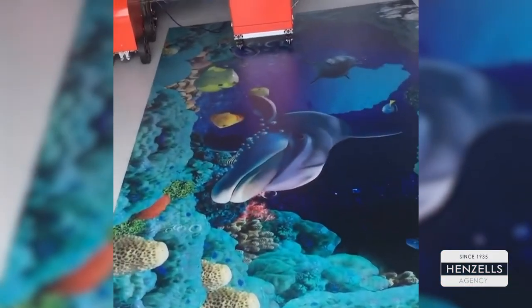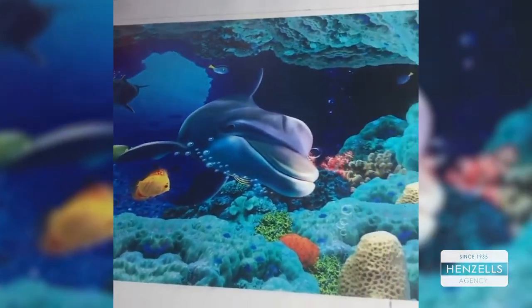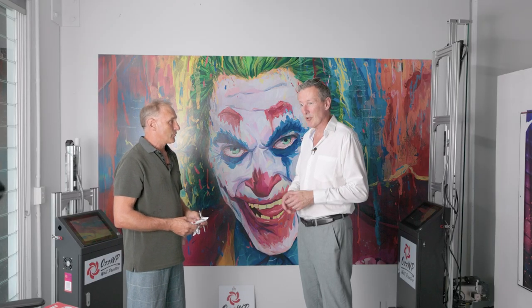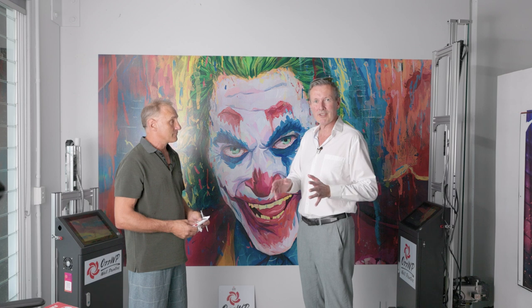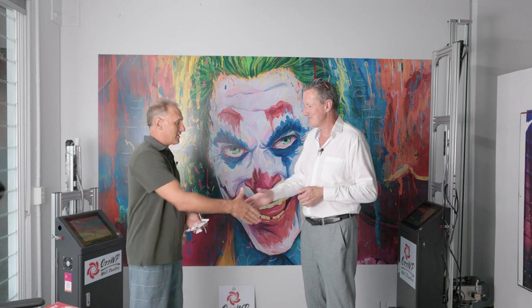So Mick, it sounds like you've got fingers in quite a few pies — lots of different options for purchases from kitchen cabinetry right through to wall printing. Well, thanks very much for your time today. Good luck with the business. If anybody's looking for something a little bit out of the ordinary and maybe looking at securing it from China, Mick's your man. Thanks Mick. Thanks Michael.